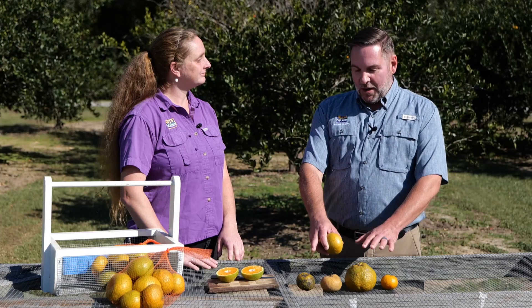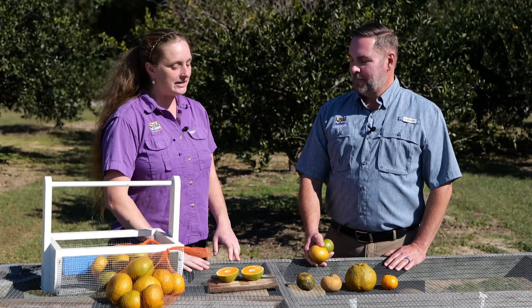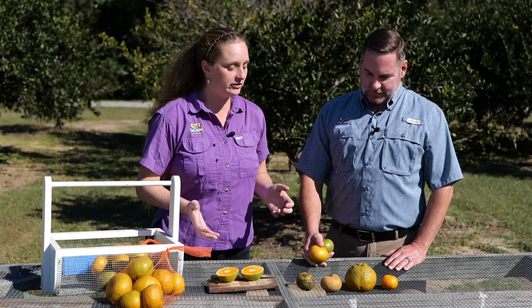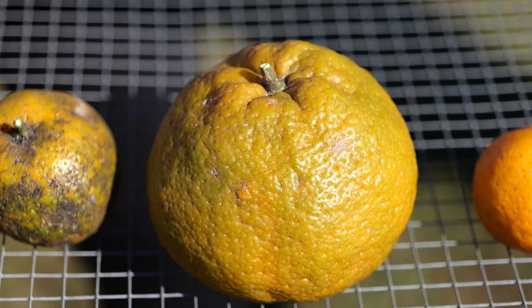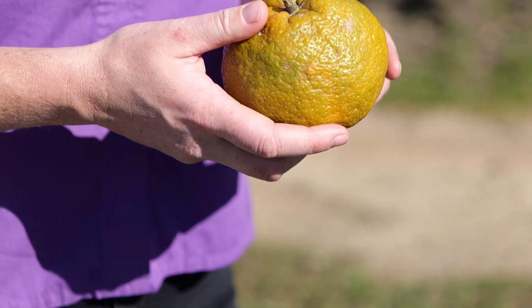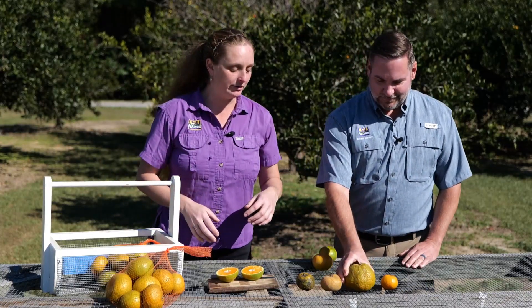Now, other questions — what happens when your fruit doesn't look so great, like some of these examples in front of us? There are some common issues to look out for, especially in satsumas. If you have a particularly young tree, they might make what's called a puffy fruit. This is actually full of air and a very thick rind. It's still edible, but this is related to immaturity. It's a much larger fruit, and they typically don't produce as many in that first couple of years.